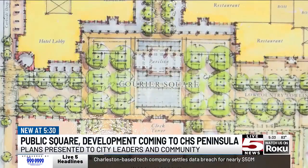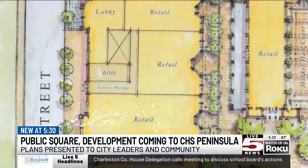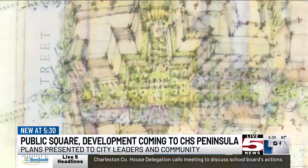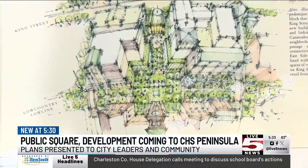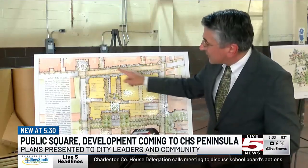On top of that public space, it'll also have several buildings with a mix of retail, restaurant, residential, hospitality, and office space, with what project officials are describing as a balanced and diverse skyline.